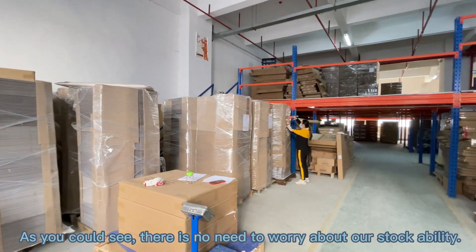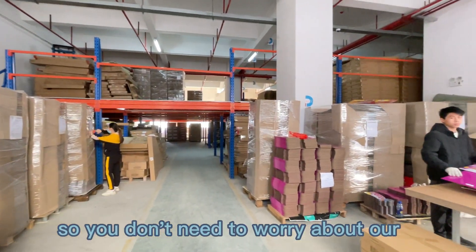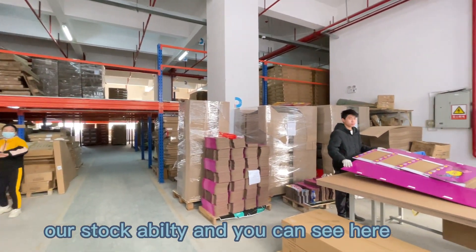As you could see, there is no need to worry about our supply ability.